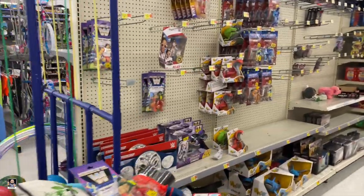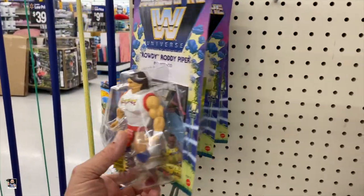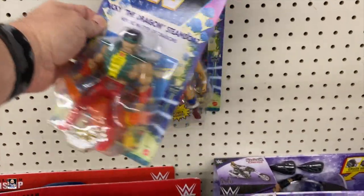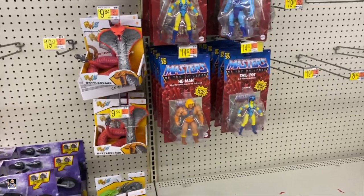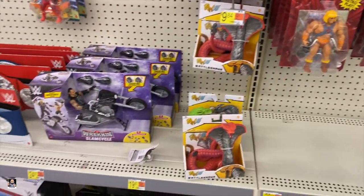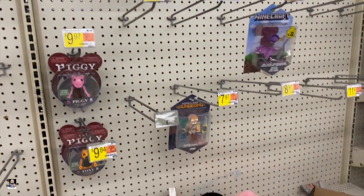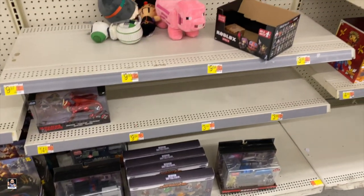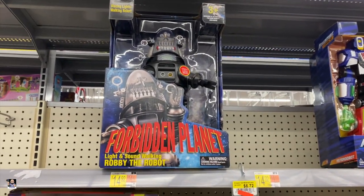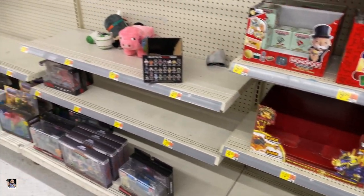Alright, what do we got at Walmart? Got Bianca, we got Rowdy Ronnie Piper, there's Becky Lynch. Nice. Ricky the Dragon. Of course we've got some He-Man, Masters of the Universe. There's the Slam Cycle. Not much to speak of. There's Robbie and the Alien Queen, Big Pred. Let's see what else we can find.